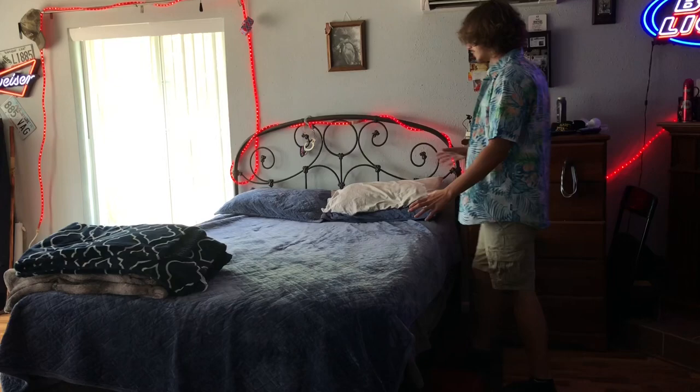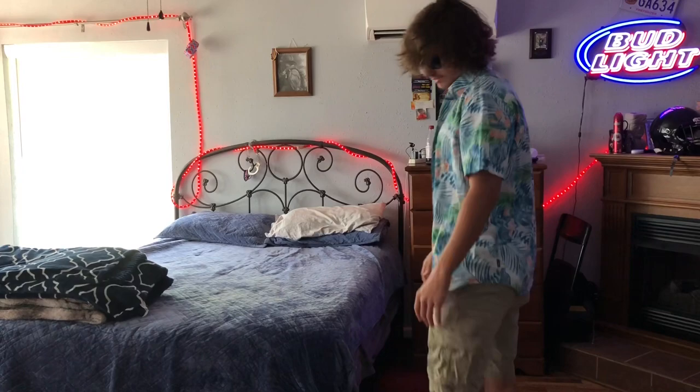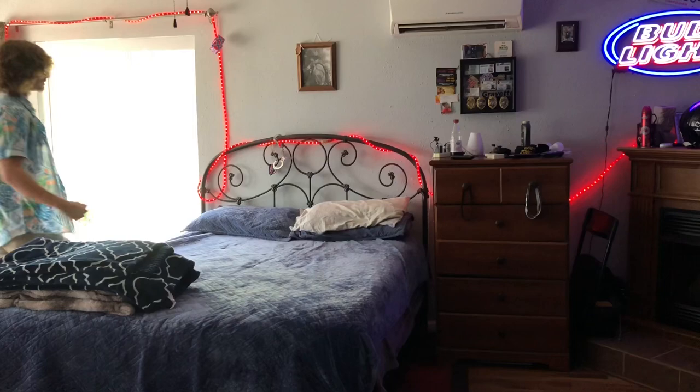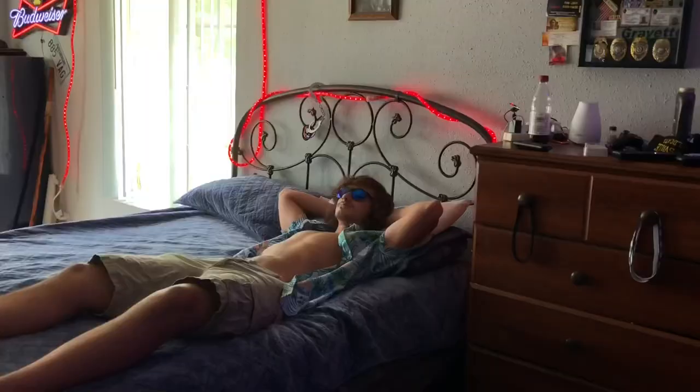So here we have the bed — it's where the magic happens. As you notice, we've got lights on there that really set the mood. Red is a real calming color. It's a 2018 model — the bed is brand new. I'm the only person that's ever had it. It's not used — we don't do used stuff around here. That's pretty much the bed.